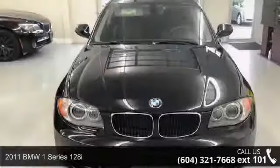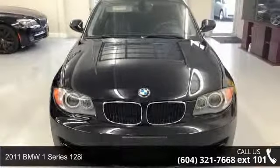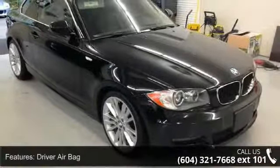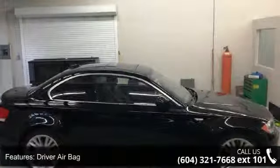Arrive in style with this 2011 BMW 1 Series 128i. Don't miss this great deal on a luxury vehicle. This vehicle comes with a reliable 6-cylinder engine connected to a smooth shifting automatic transmission.